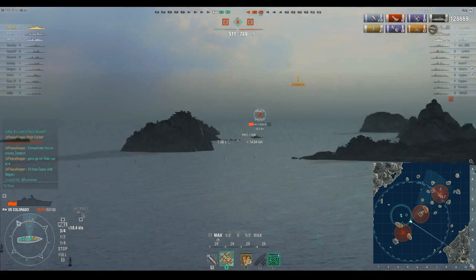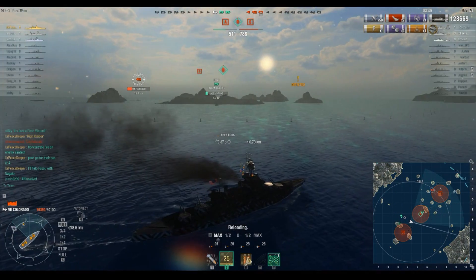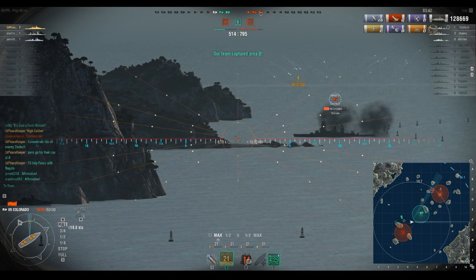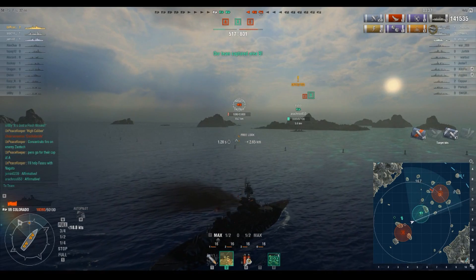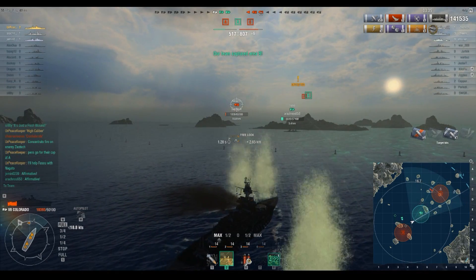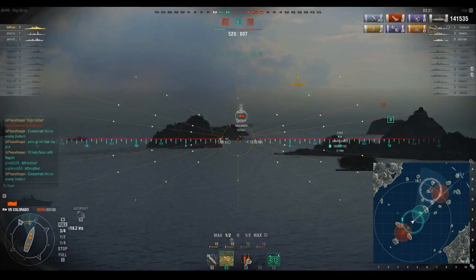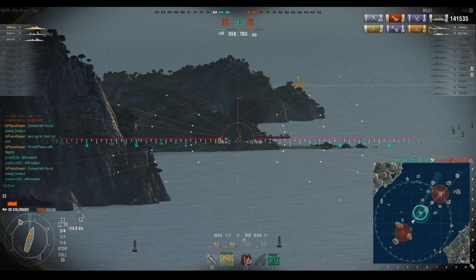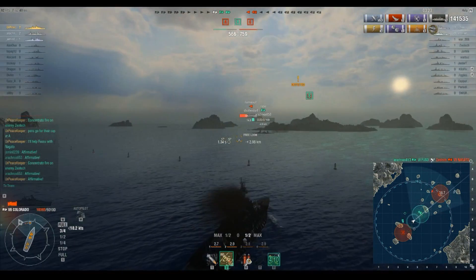That Nagato is going to open up on us, so we're going to shoot at his broadside and try to take him out of this fight. We just capped — that's good. Oh, 12k damage but not enough to kill him, and he misses entirely. You can see what I was getting at with the dispersion on this ship being totally different from what it used to be. And there's the Fuso finishing him off — we actually stand a chance now.